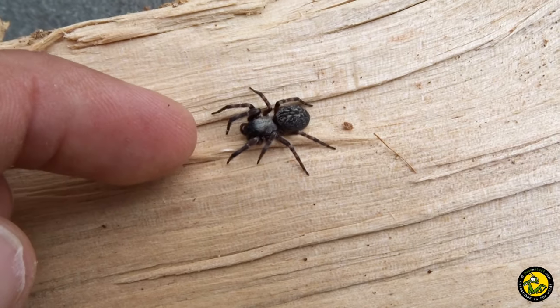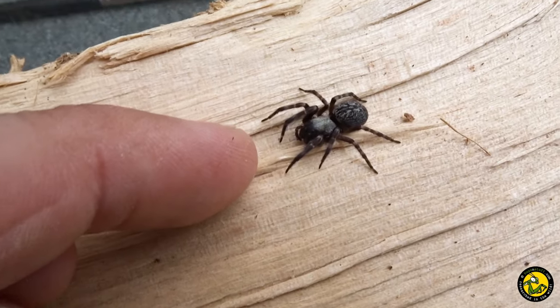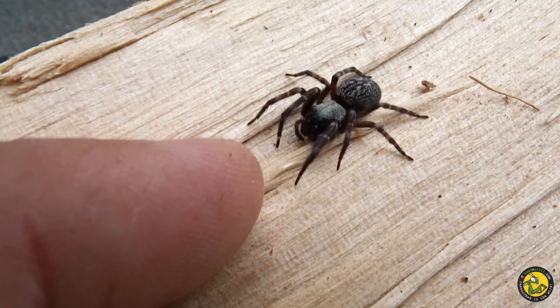So there you have it. Get out there this spring and summer and check those garden spider webs. Has the grey house spider made its way into your garden yet?